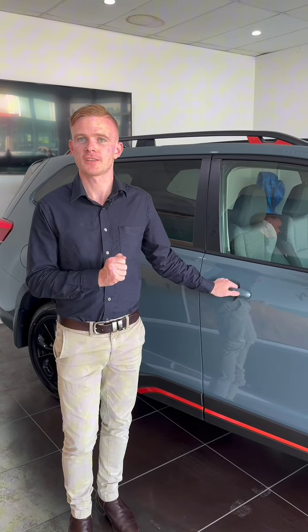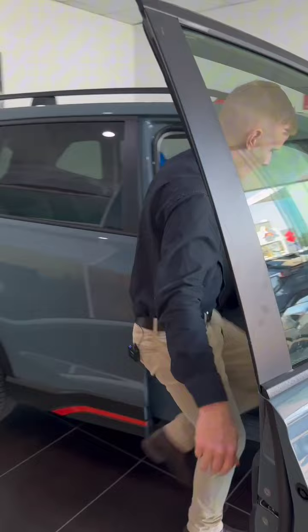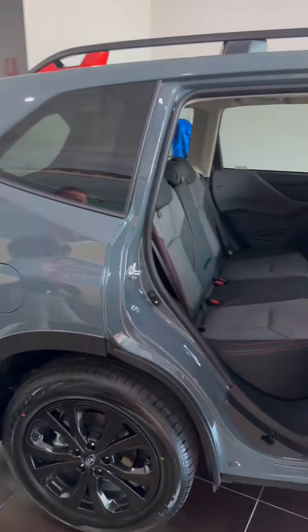One thing so many people love about Forester is how easy it is to get in and out of, thanks to the almost 90-degree opening doors. Now if you've got kids, the back seats are even easier — look how wide these doors open and the amount of space.